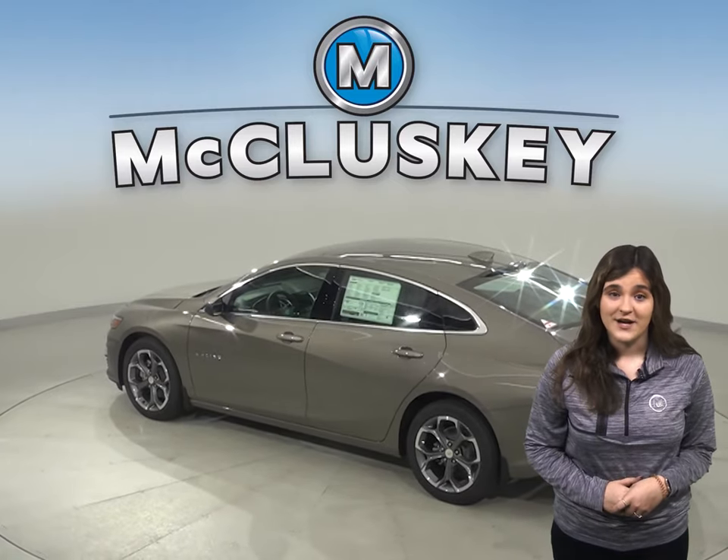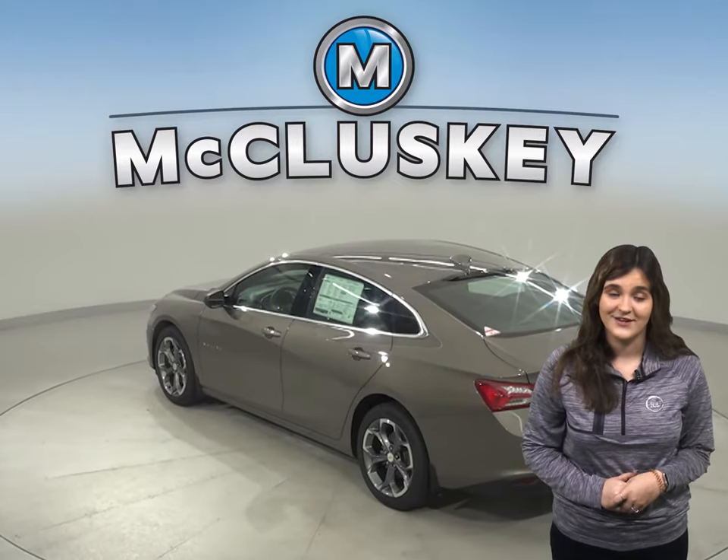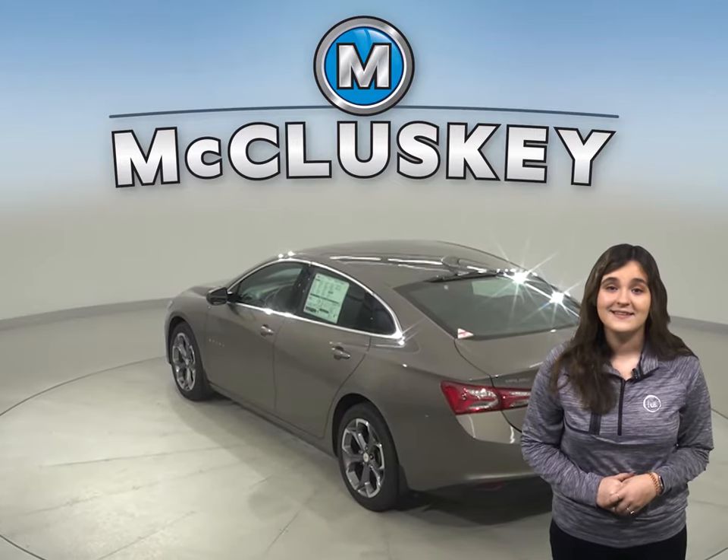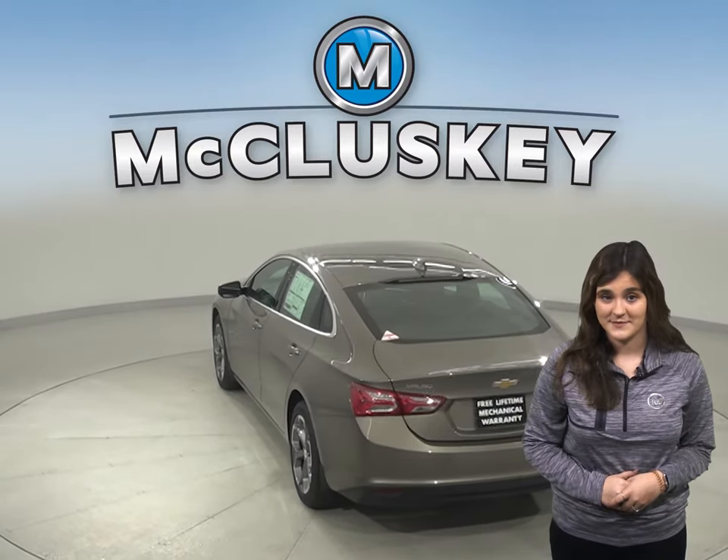The National Highway Traffic Safety Administration does a 35 miles per hour front crash test on new vehicles. In this test, results indicate that the Chevrolet Malibu is safer than the Kia Optima.